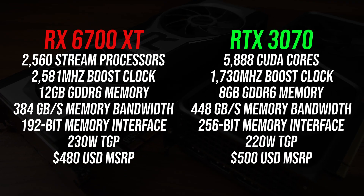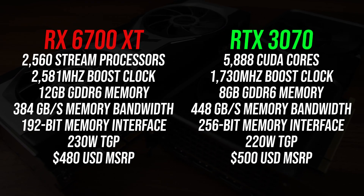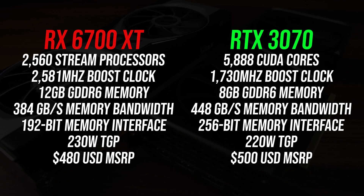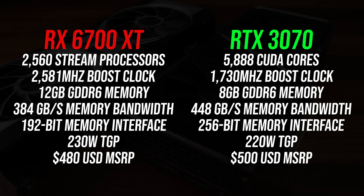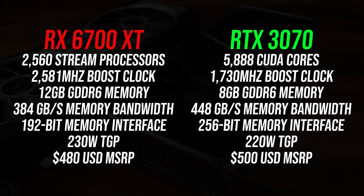Here's what we're looking at when it comes to spec differences between these two graphics cards. The 6700 XT has more memory, however the 3070's memory is faster, but the Radeon card has a higher board power. The 3070 is just $20 more based on MSRP, but as we all know that's a meaningless number lately due to supply issues.